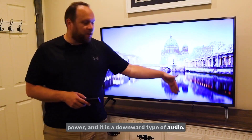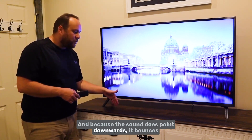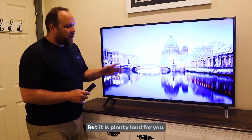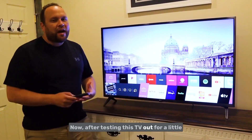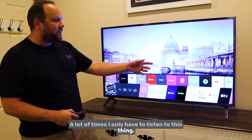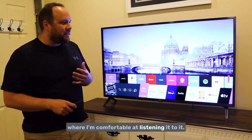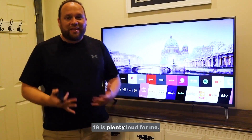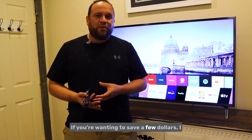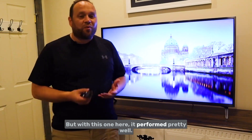Because the sound points downward, it bounces off surfaces and projects out toward where you're watching, or bounces off the wall to help project it out. After testing this TV, what really caught me by surprise is how loud it is. I usually only pull the volume up to about 18 and that's plenty loud for a longer room, so I don't really need a sound bar with this TV.